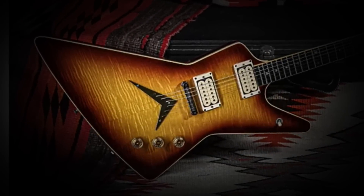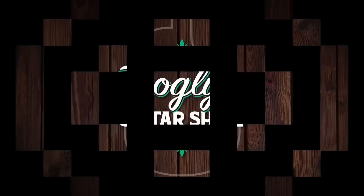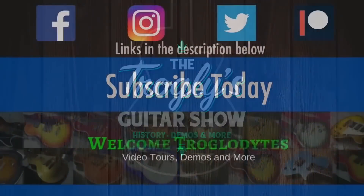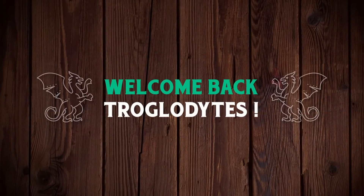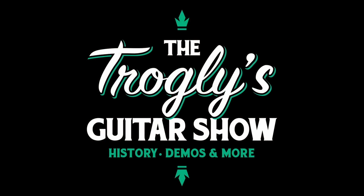After three years, it's finally surfaced. Welcome back, troglodytes, to your daily dose of guitar information, the Trogly's Guitar Show.